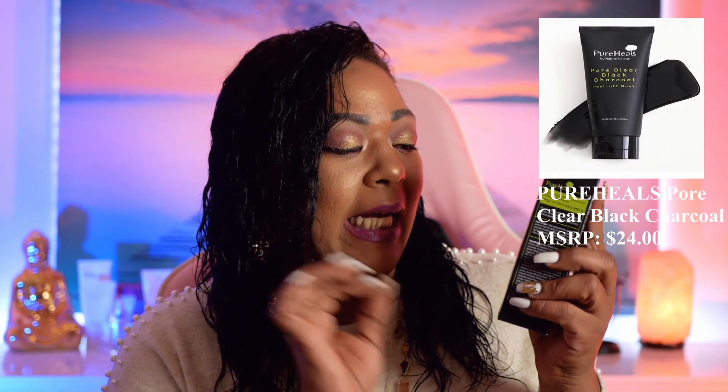The first box we're getting into today will be BoxyCharm. This is what the packaging looks like and it does come with their little pamphlet. The first product I see is the Pure Heels Pure Clear Black Charcoal Cleansing Foam. It is a premium charcoal and oriental botanical ingredients formula that helps cleanse and remove sebum. The pine needle extracts and mineral ingredients help moisturize the skin. This does retail for $24.